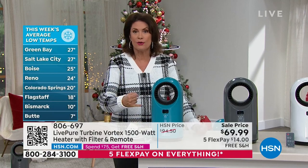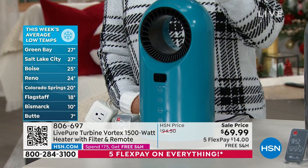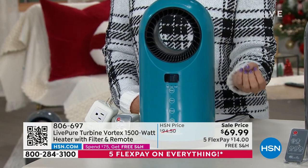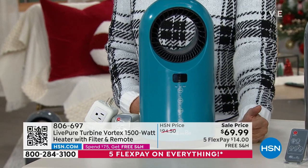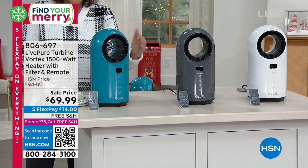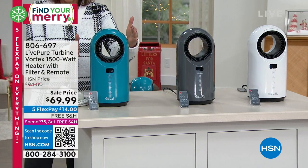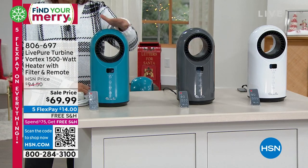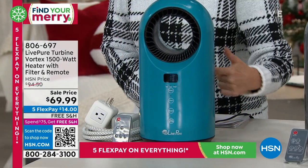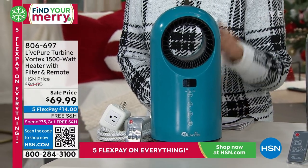What you're getting is crazy powerful right here. This is from LivePure. LivePure does air purifiers. So you're not just getting this really incredibly powerful heater — 1,500 watts is the highest wattage you can get in a heater — but you're getting it in this really small package. It has all the features you want: the oscillation, the thermostat, all of it. And because it's from LivePure, it has an air purification system in it as well.